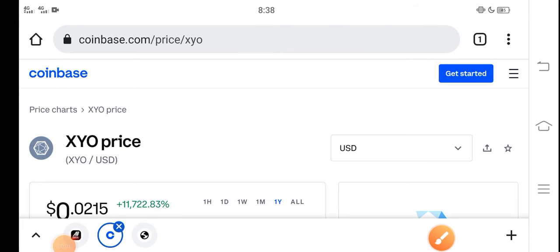Hey, what's up buddies? How are you? Hope you're fine. In this video I'm talking about XYO token price update — what's the price of XYO and what the price change is. Let me show you all these updates in this short video.